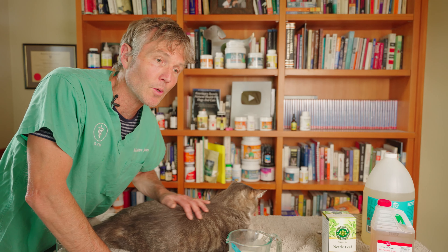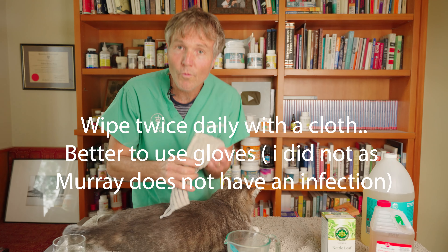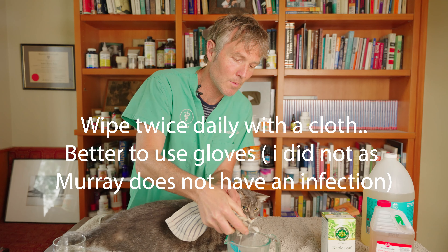Third, we have the nettle tea as the base. The nettle is also a good antiseptic, but even more importantly, it provides some antihistamine and anti-inflammatory properties, which is what you want for damaged, inflamed skin.